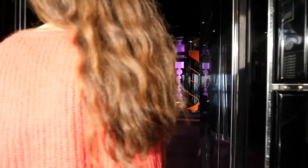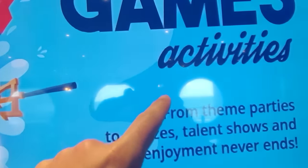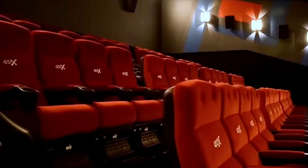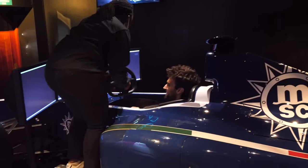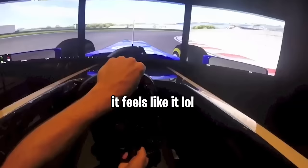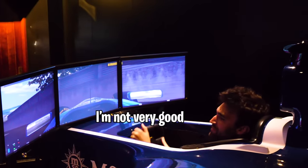Things truly start to get insanely fun, as this area is simply called the games floor — having epic activities from a gaming club with any game console you can think of, to an insanely cool 4D cinema, to a bowling alley, to a Formula One simulator. This is crazy. It looks so real. I'm not very good.